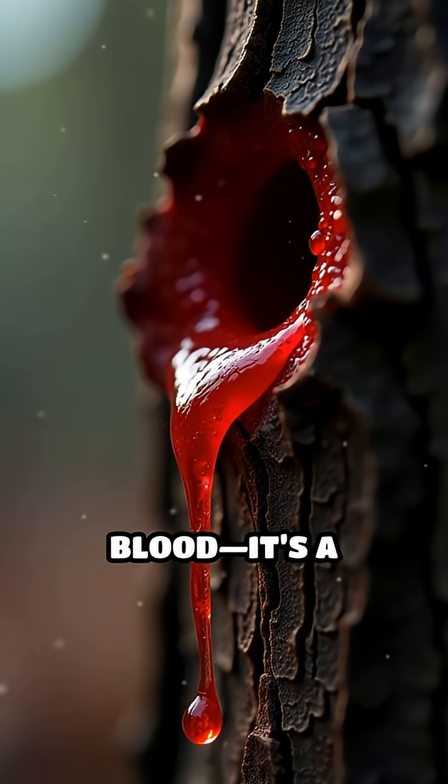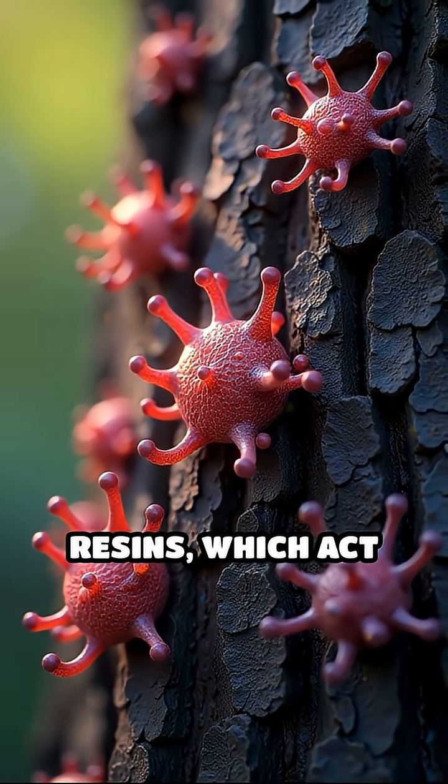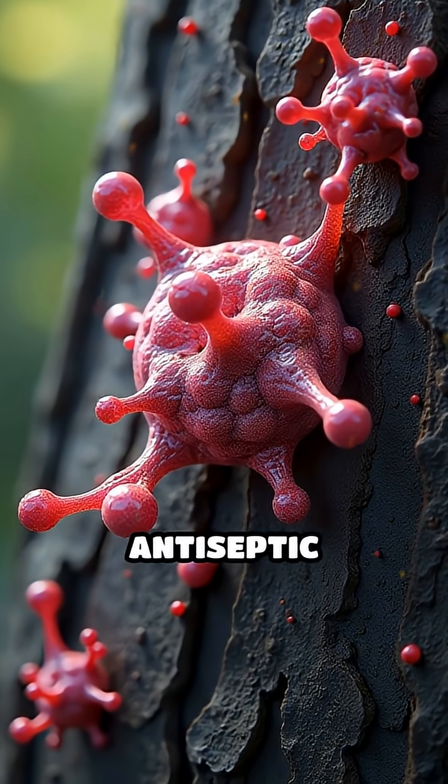But this isn't blood. It's a powerful chemical defence. This red sap is packed with substances called tannins and resins, which act like nature's own antiseptic and armour.